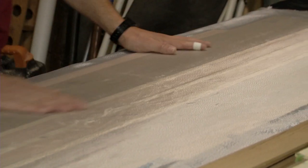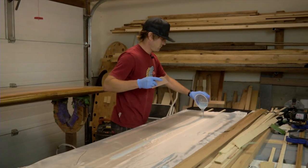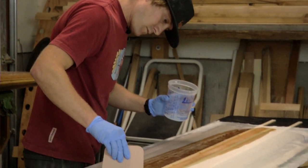Going over the board with precision, he is more of an artist than a builder, and he doesn't keep this talent to himself. Lambrecht offers several board making clinics throughout the Sea to Sky corridor and in Mexico.